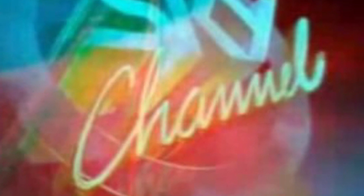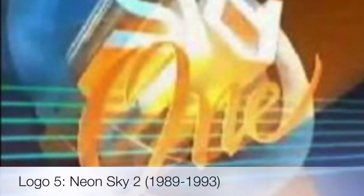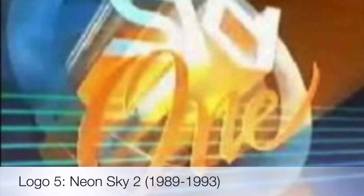On July 31st, 1989, they rebranded as Sky One, and as such created this. It's called the Neon Sky 2, used from 1989 to 1993.